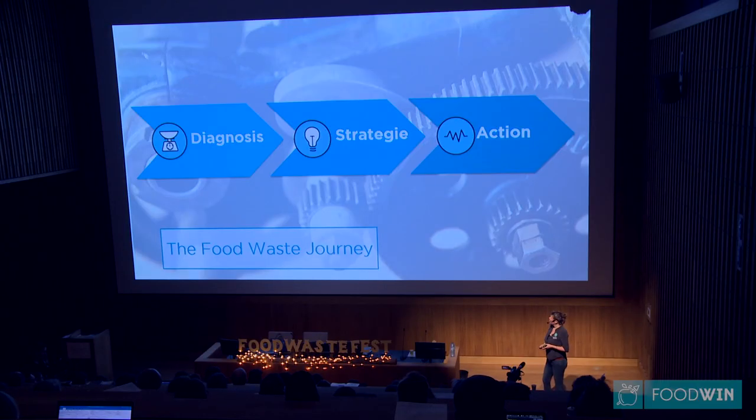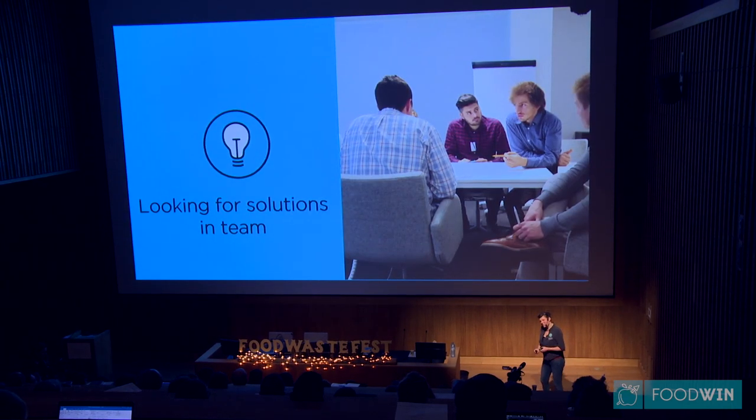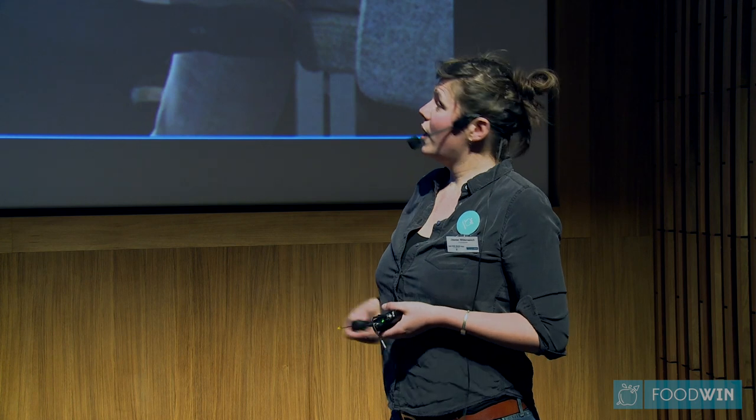In building a strategy, it is really essential to involve all departments, because without that, you don't have a widely accepted strategy. And you need a widely accepted strategy because if everybody accepts it, people will be much more devoted to implement it later. We invite the task force to a one-day workshop. Organizations we work with always identify this step as very key in their food waste journey, because it's so important to step out of daily routine, to meet with all these other departments also working on food, and to discuss, brainstorm, and really connect. This is the basis for the action that comes in step three.